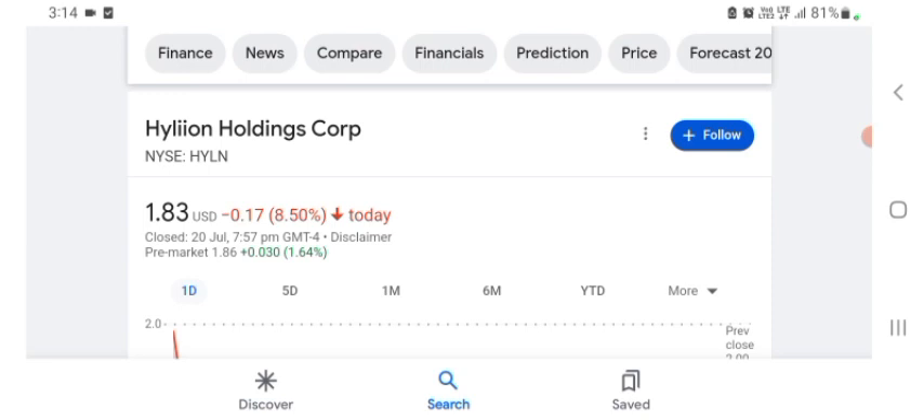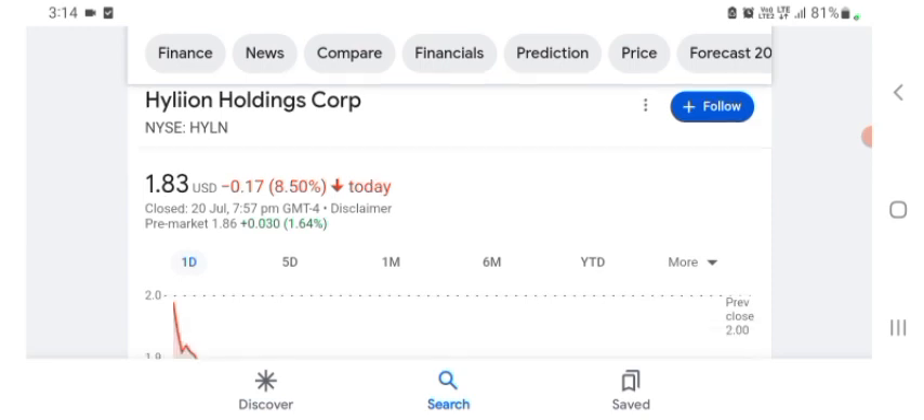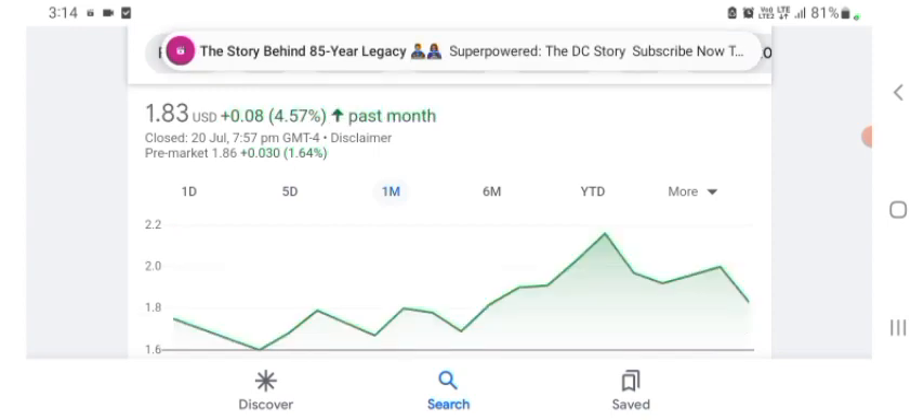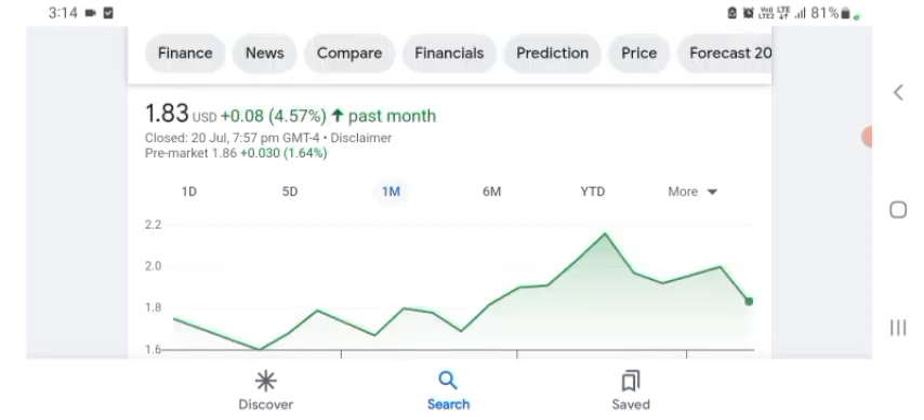The Hyaline stock is trading at $1.83 US dollar with 8.50% negative in a day. Five days before, the stock was trading at 8.50% negative in a day. One month before, the stock was trading at 4.57% positive in a day.